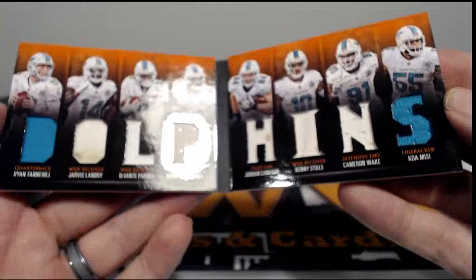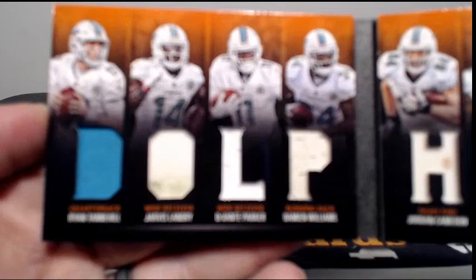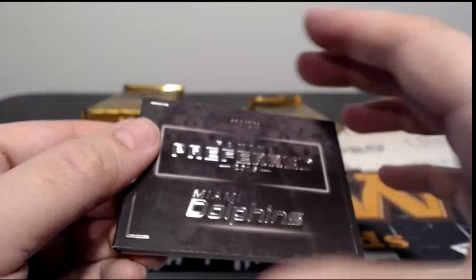Then we have numbered 4 out of 149 for the Dolphins. We have Ryan Tannehill, Jarvis Landry with the dirty patch, Devontae Parker, Damian Williams, Jordan Cameron, Kenny Stills, Cameron Wake, and Koa Misi. You can see the dirty patch for Jarvis and Jordan Cameron also has a dirty patch. That's 4 out of 149 going out to the Dolphins. David R, congrats on that.